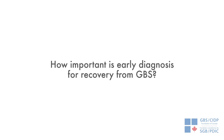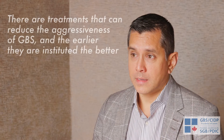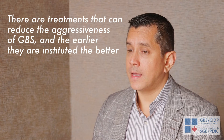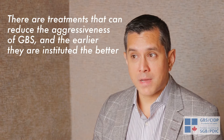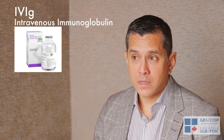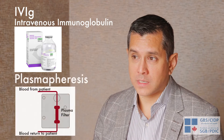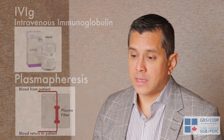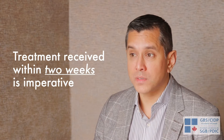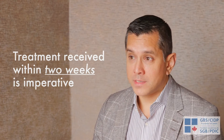There are treatments that can either halt or reduce the aggressiveness of GBS, and the earlier they are instituted the better. If someone gets to hospital and is diagnosed and treated with IVIG — intravenous immunoglobulin — or plasmapheresis, which is an exchange of the blood, as early as within two weeks, that gives the patient the best chance of recovery. And if it can happen even sooner, within the first few days, the better the chance of recovery.